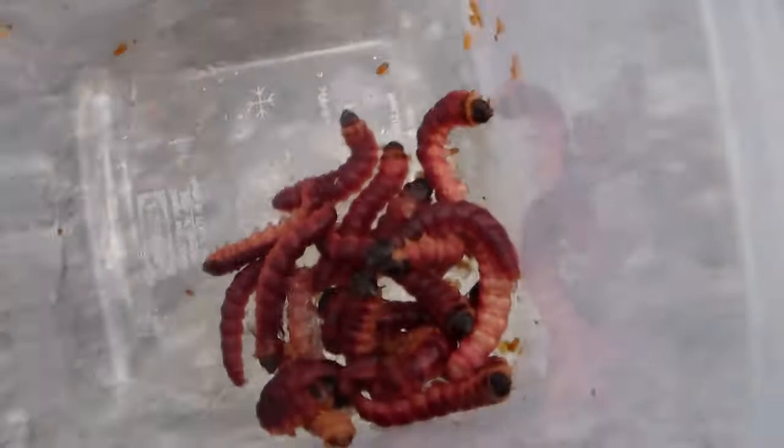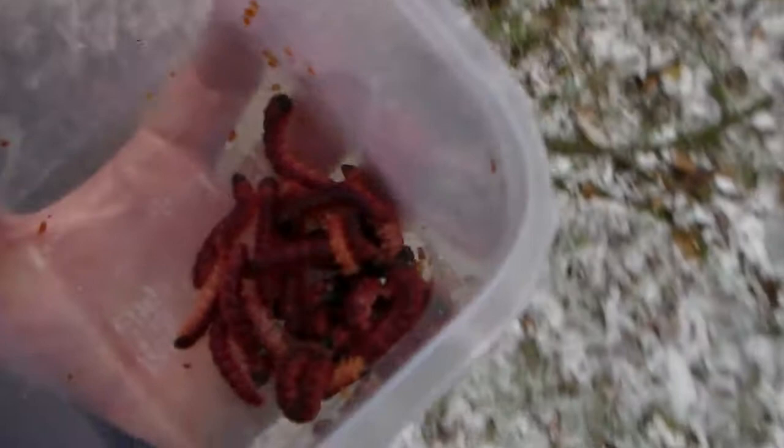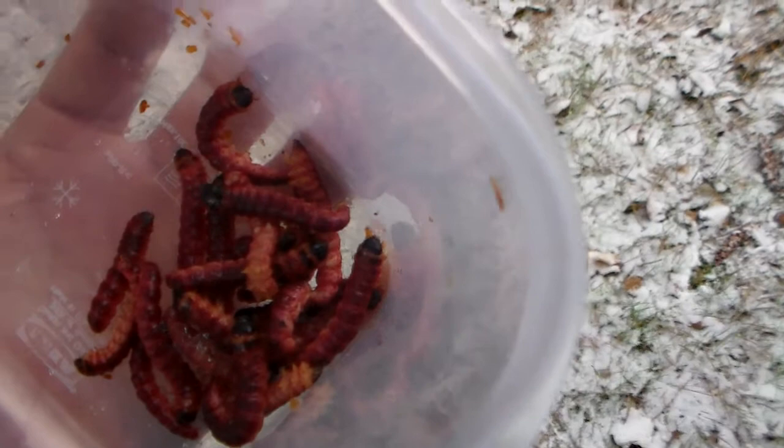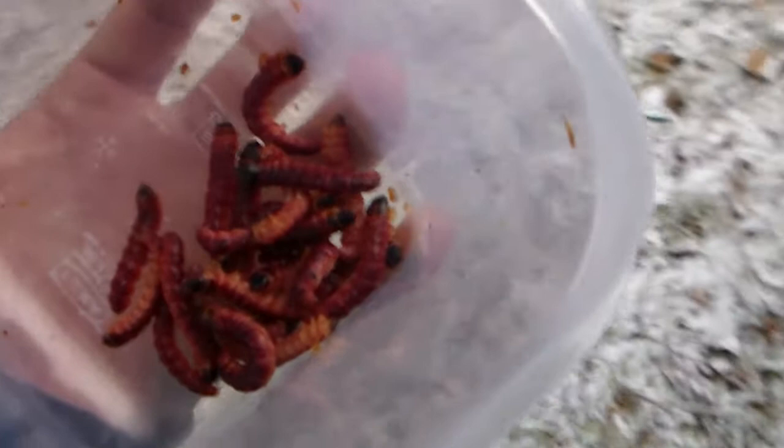These are just tiny larvae — they're actually babies. They will become very large, basically about eight to ten centimeters long caterpillars. The reason why in nature they take so long to mature, about two or three years, is because their diet consists entirely of wood. The nutrition of wood is very poor — it's about 99% cellulose, which is very hard to digest.